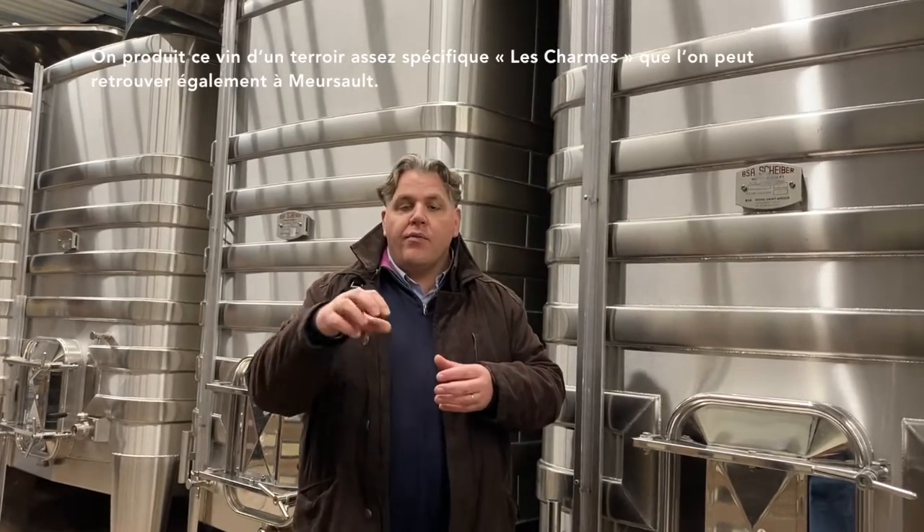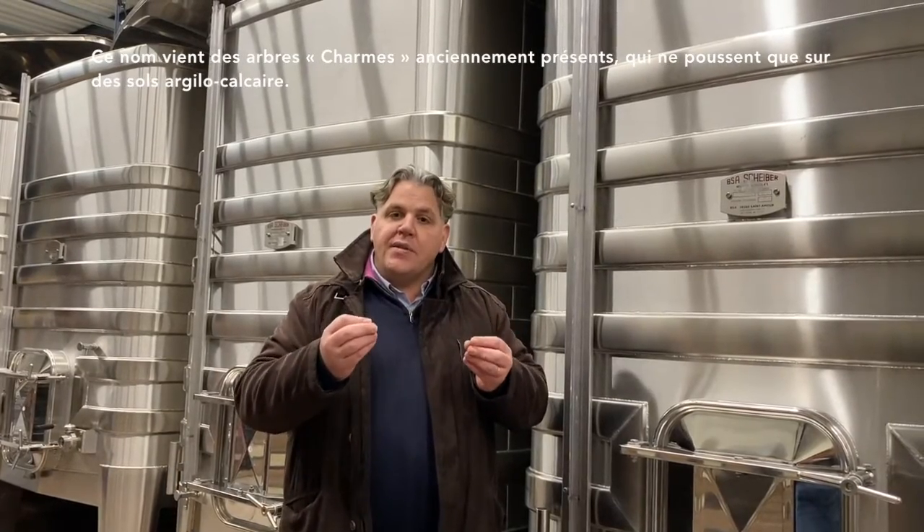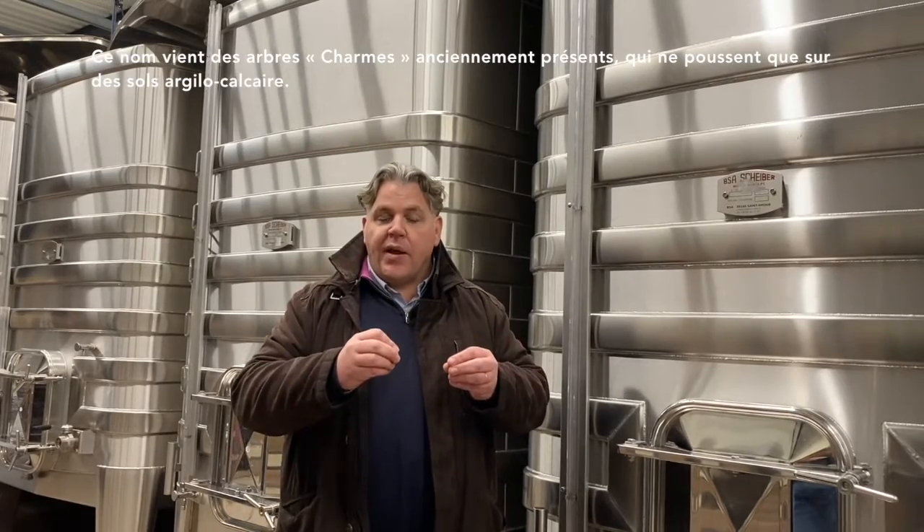Luny is a village planted only in Chardonnay and white wine. We produce this wine from a very specific terroir called Les Charmes. We also find this terroir name in Meursault, for example Les Charmes, and the name of this terroir comes from a specific tree found in the past in this area.